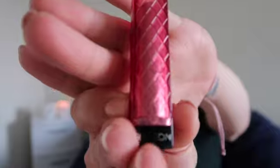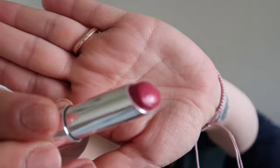Next, I'm gonna choose Revlon Color Burst Lip Butter in the color Berry Smoothie.